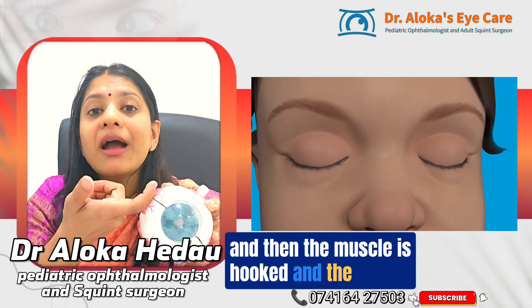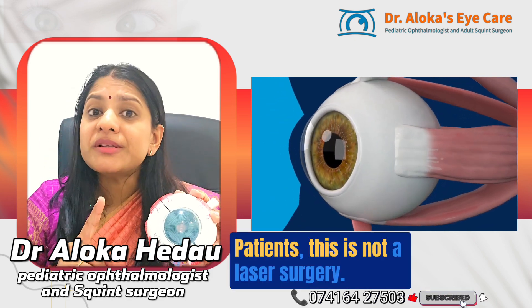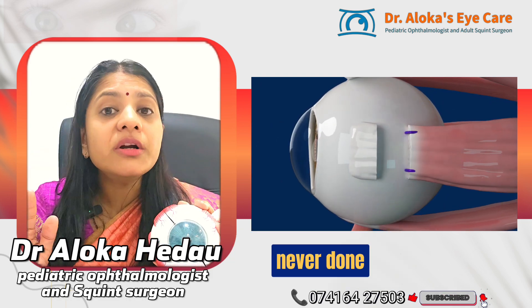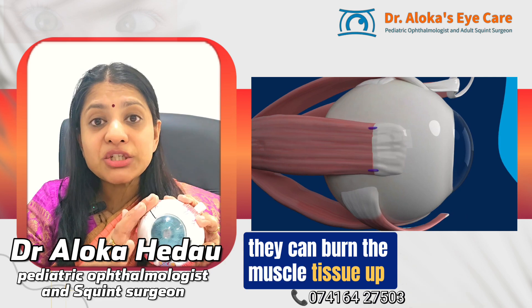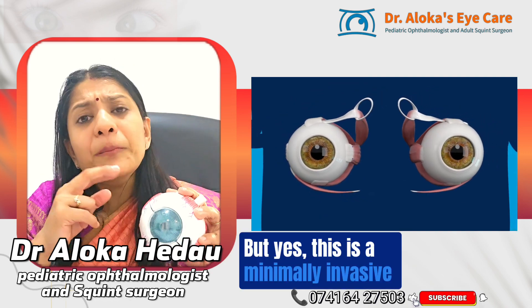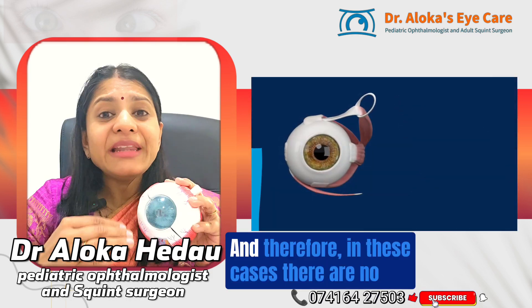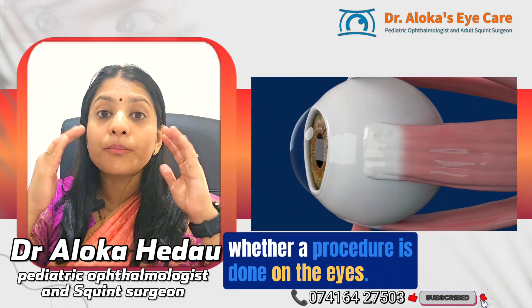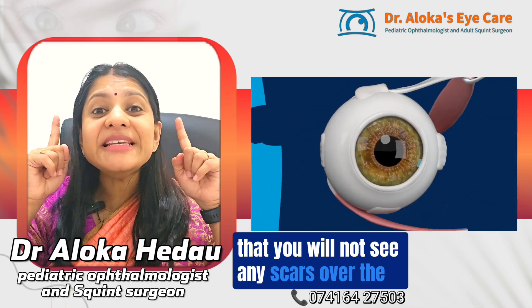The muscle is hooked and the procedure is performed. Many patients ask if this is laser surgery — it is not. Laser procedures are never used for muscle surgery worldwide because lasers can burn muscle tissue and have not been found safe or effective for squint surgery. This is a minimally invasive surgery with no large cuts or stitches, and after one to two months of healing, no scars will be visible on the eyes.